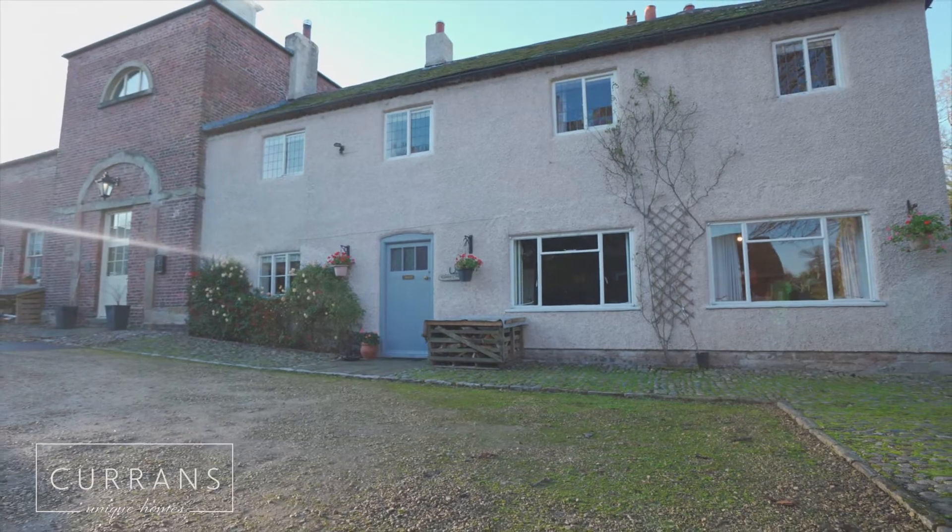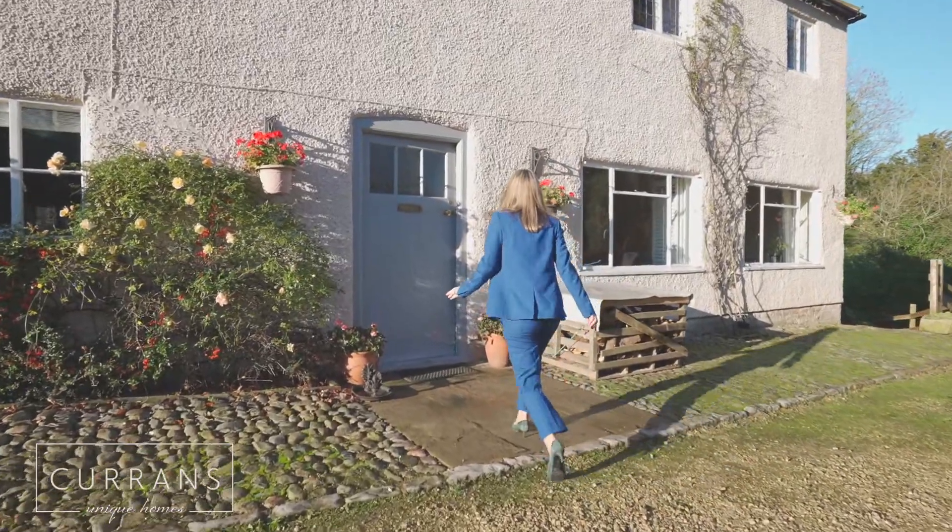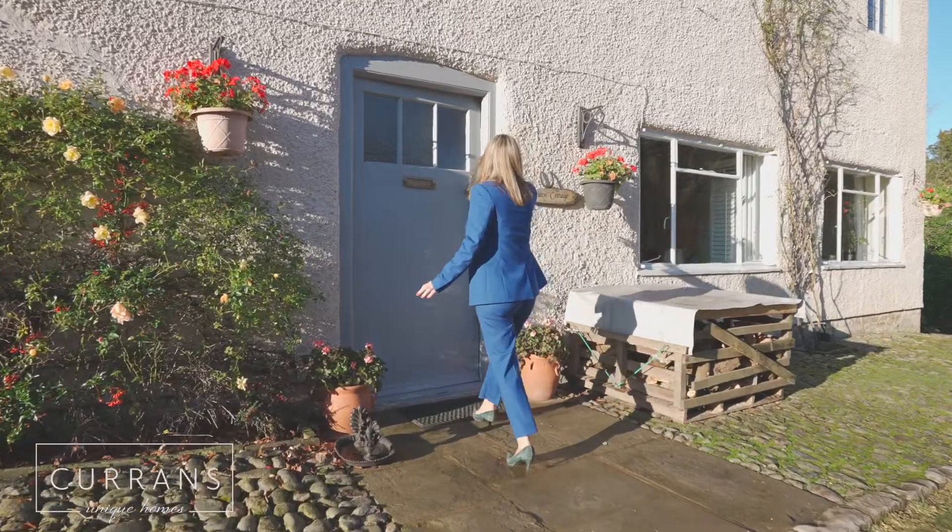Welcome to Garden Cottage. What a charming cottage this is. It's in a gorgeous rural location. It's grade two listed and it was built in 1766.